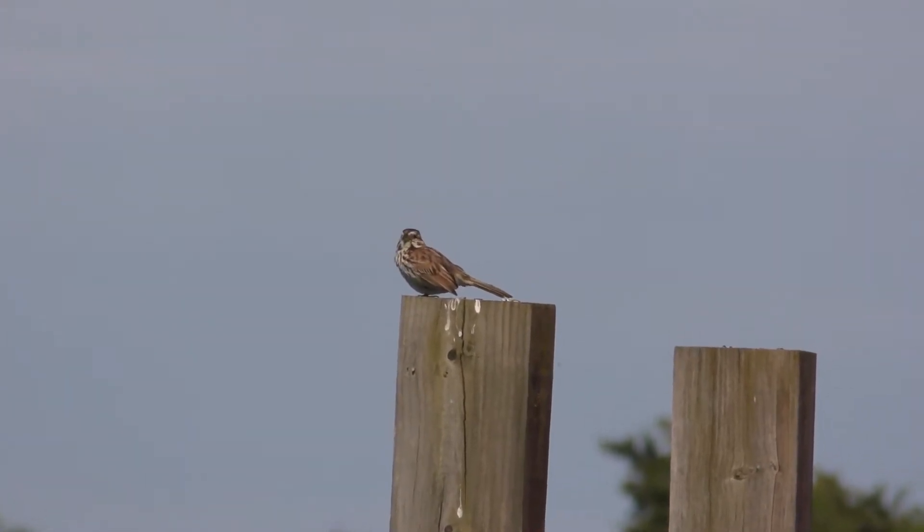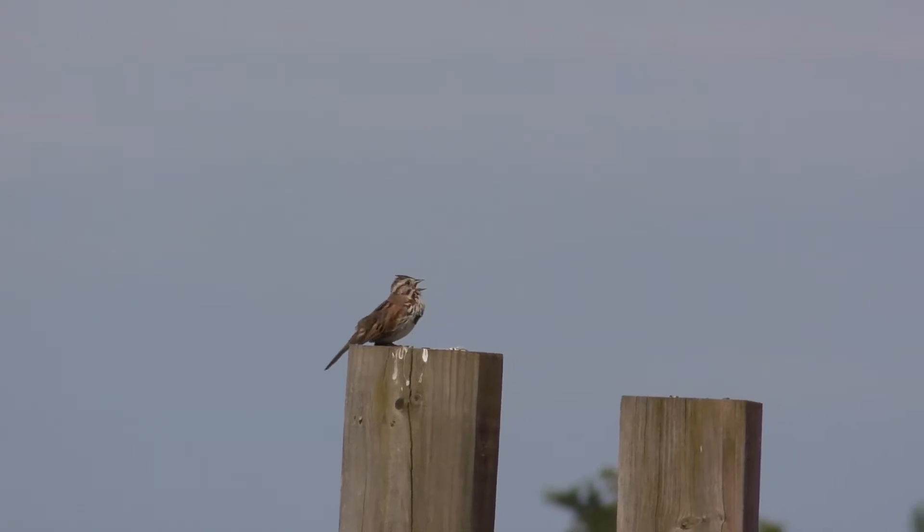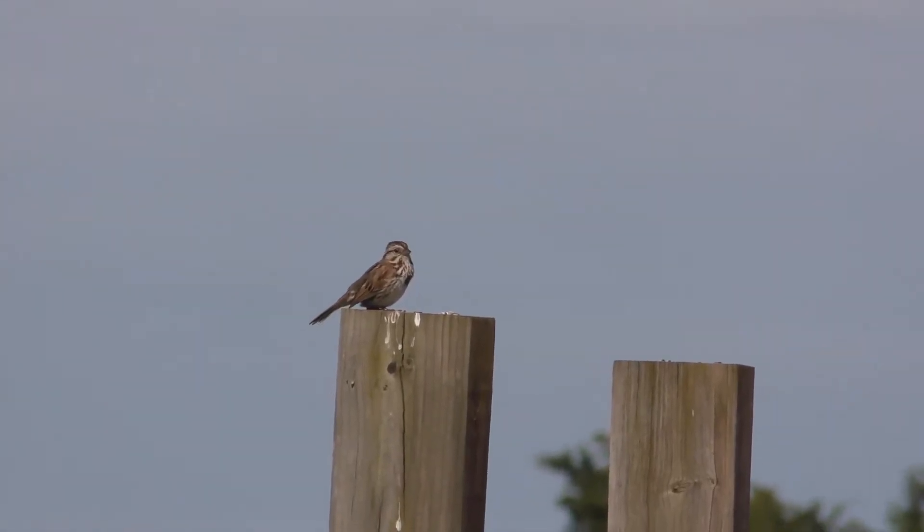So this one is a little brown bird and it has a spot in the middle and it's just singing its song for you.